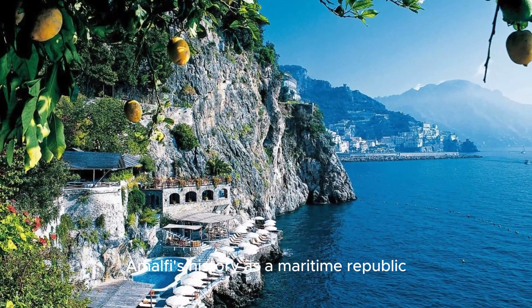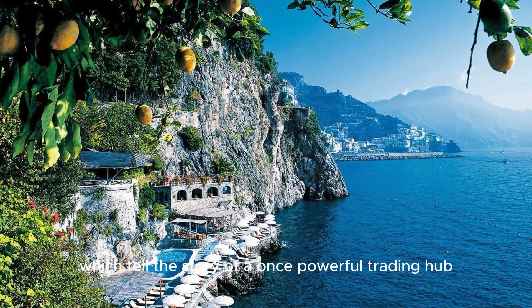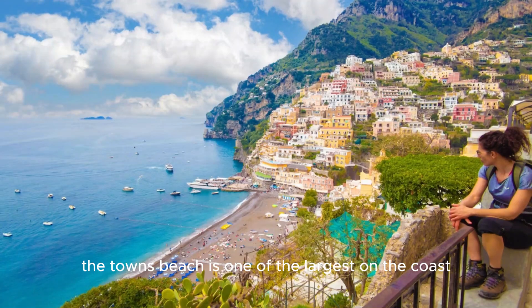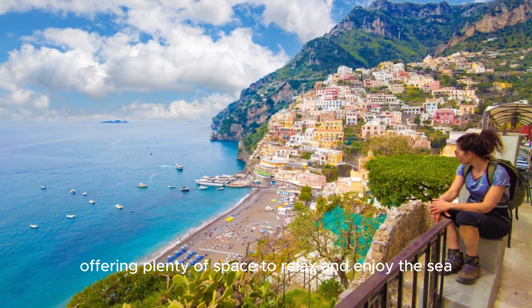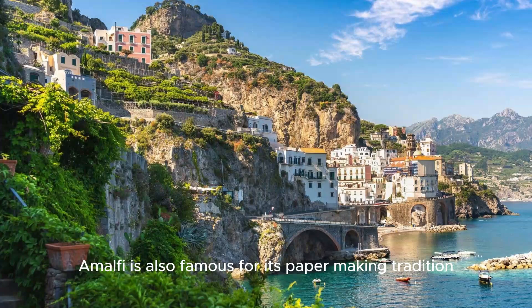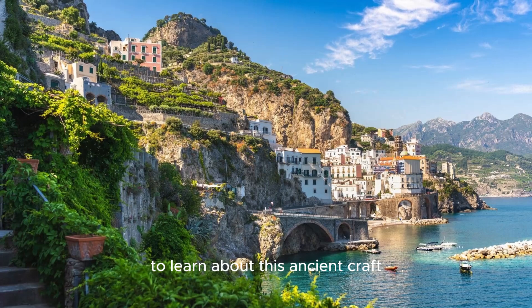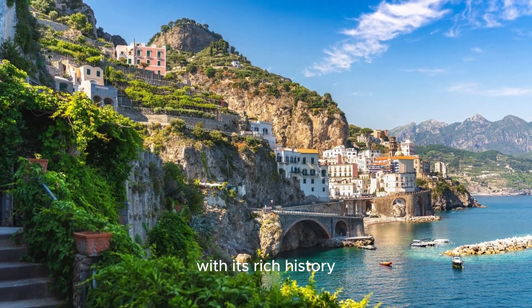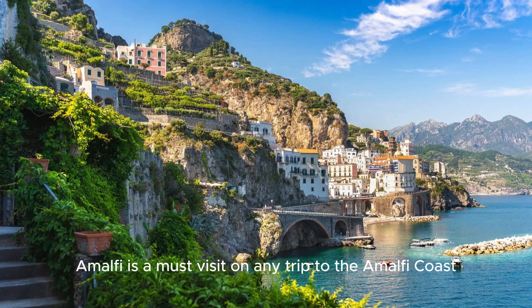Amalfi's history as a maritime republic is evident in its narrow streets and historic buildings, which tell the story of a once-powerful trading hub. The town's beach is one of the largest on the coast, offering plenty of space to relax and enjoy the sea. Amalfi is also famous for its papermaking tradition, and you can visit the paper museum to learn about this ancient craft. With its rich history, beautiful architecture, and stunning location, Amalfi is a must-visit.